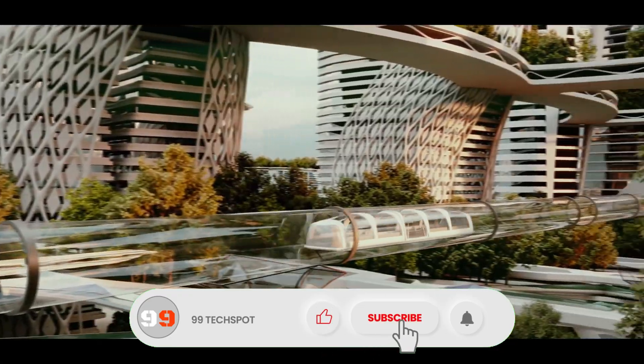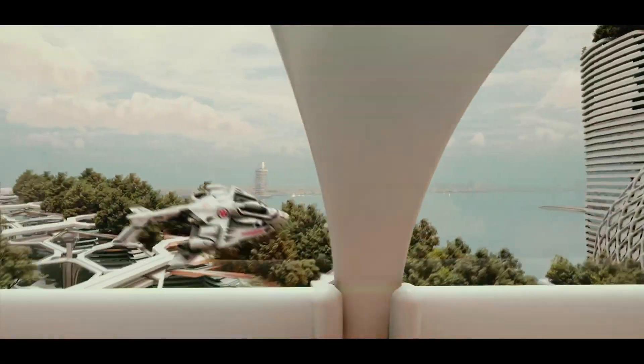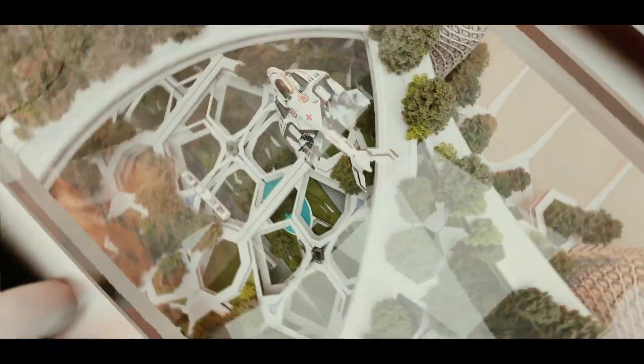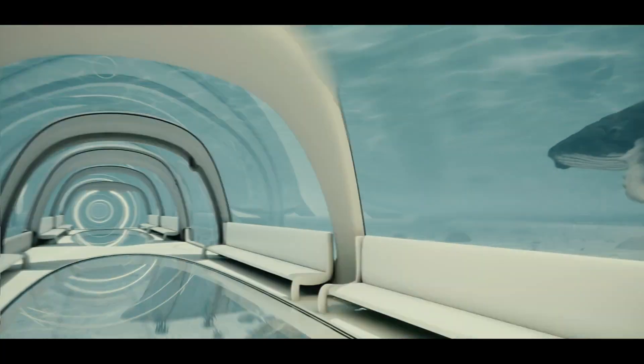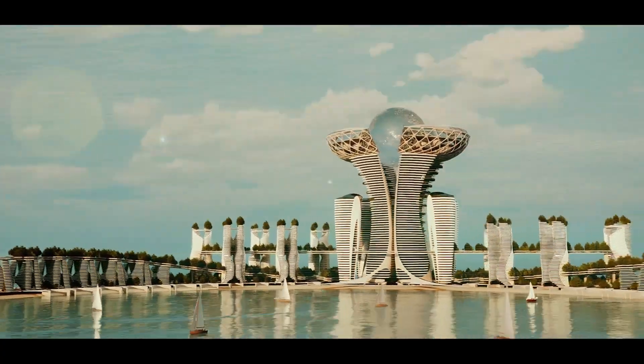By fostering partnerships with international healthcare leaders and offering streamlined visa and licensing processes, DHCC is attracting the world's best medical talent to the UAE. Whether you're a patient seeking world-class treatment or a healthcare professional looking to advance your career, Dubai Healthcare City is the ultimate destination for healthcare excellence.